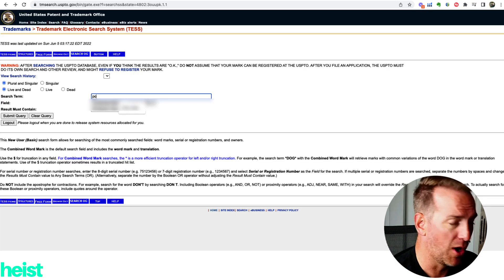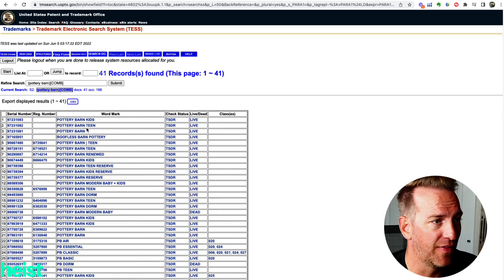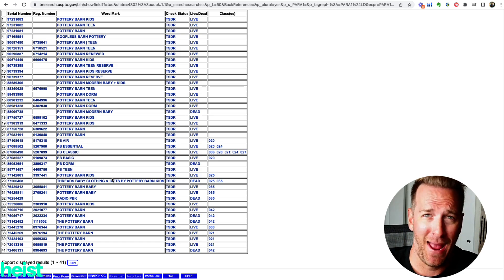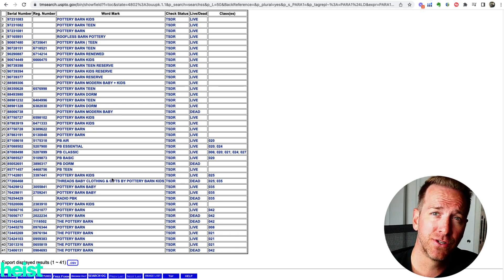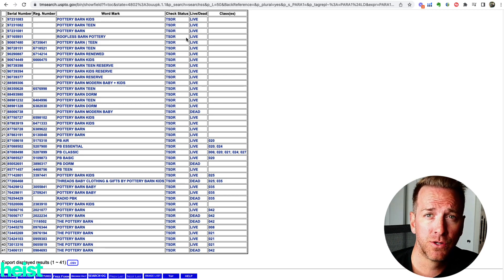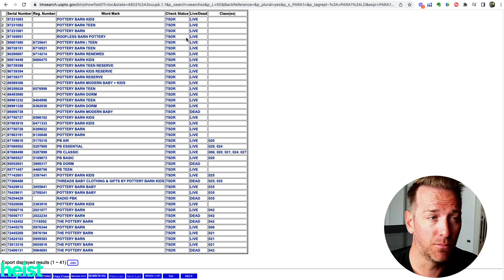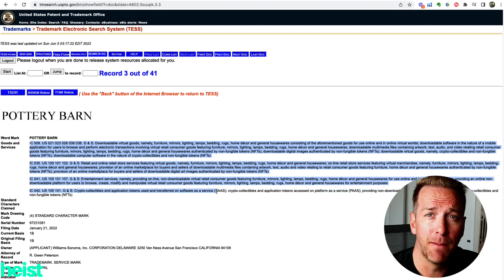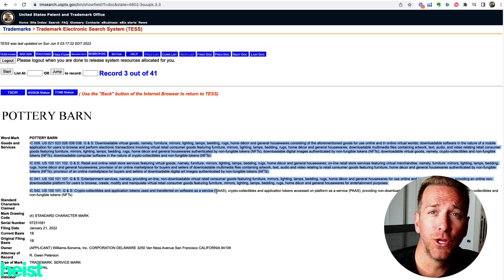Let's say you came up with a name like Pottery Barn — obviously a pretty famous retailer. You'd see all of these active trademarks on a hit. But here's something to keep in mind: if your product was in pest control, it's unlikely Pottery Barn has registered that name for chemicals or pest control. You can click on the live trademark and see all the different goods registered under that term. If the category you're looking to trademark isn't listed, you can still potentially get that name. If there's confusion, hit up an IP attorney — usually around $500 to $1,000.